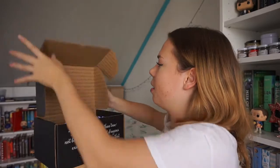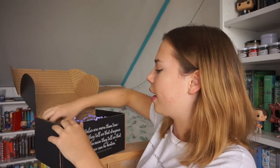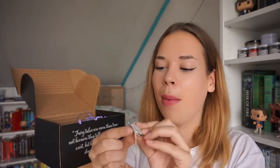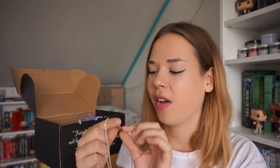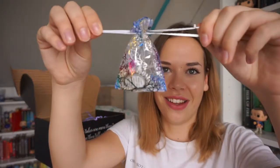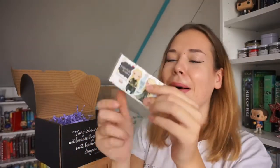Next up I see a necklace. I'm not a big fan of necklaces — I just don't ever wear them — but it is really pretty. I see Rhys's name and Velaris on it, so this is an A Court of Mist and Fury necklace. It's a shame I don't wear necklaces. The little pouch it comes in is perfect too, because Velaris is like the rainbow city. It looks really cute.